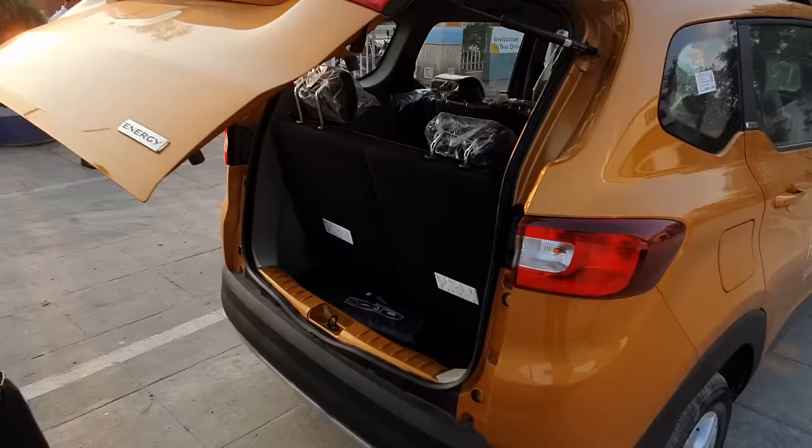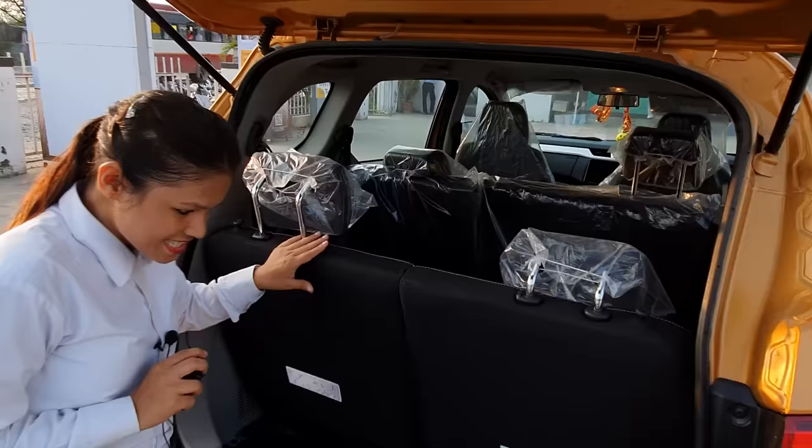Now let's talk about the boot space. The boot space in the 7-seater configuration is 84 liters. It is optional — you can use the roof carrier.